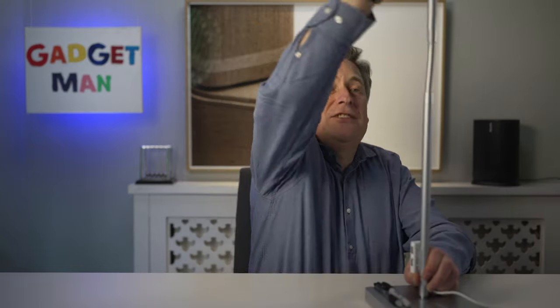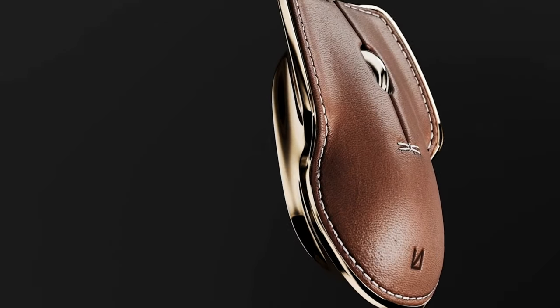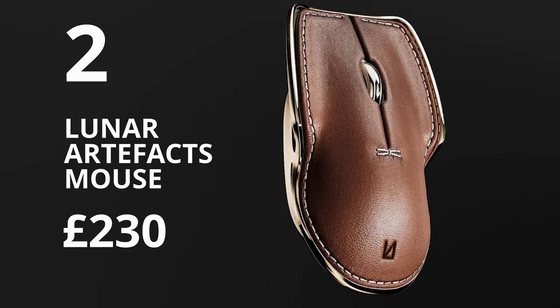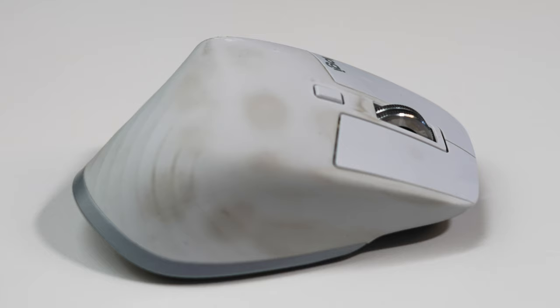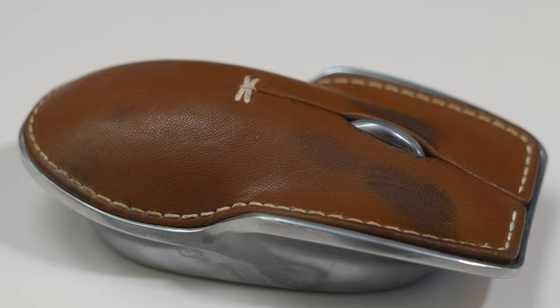Now, next is one of my favourite gadgets — it's the Lunar Artifacts Mouse. I've had mine for a couple of years now, and what I really love is how they've taken a mundane, boring lump of plastic and replaced it with an aluminium or brass and leather design which is, well, almost beautiful — if that's not stretching things a little bit for a computer mouse. The other thing I like is that where other mice start to look grubby after a couple of months, the Lunar Artifacts Mouse just develops a rather nice patina.